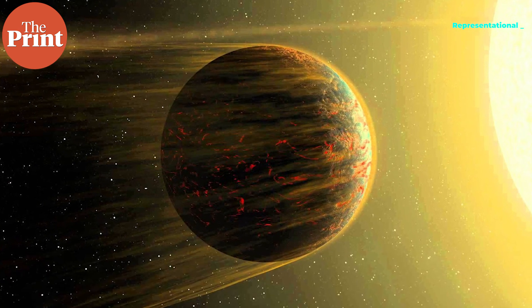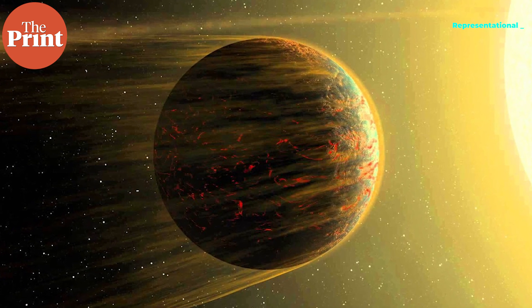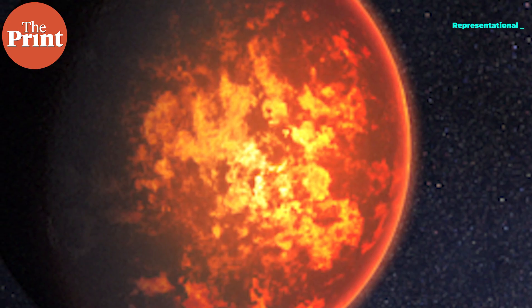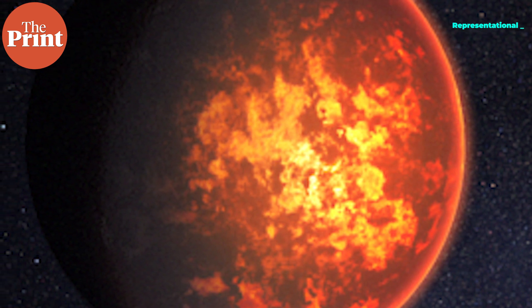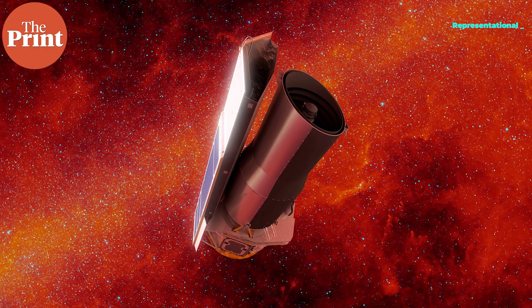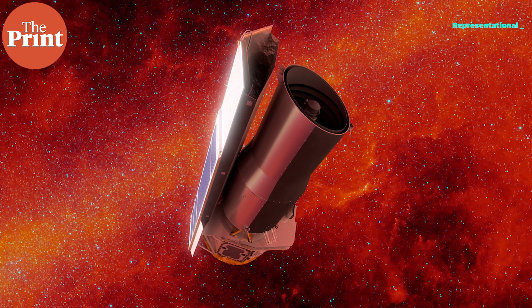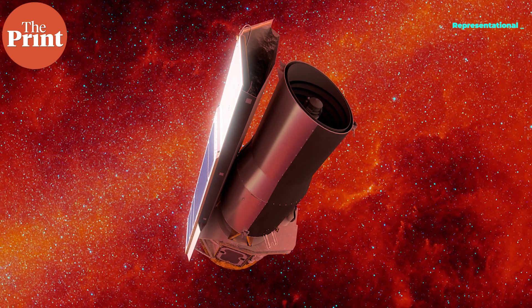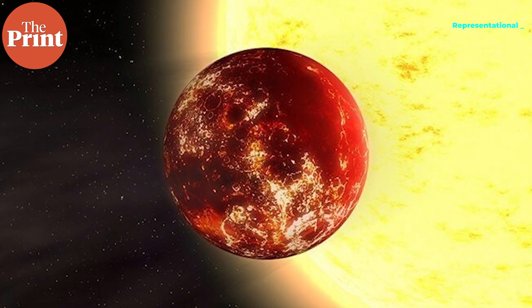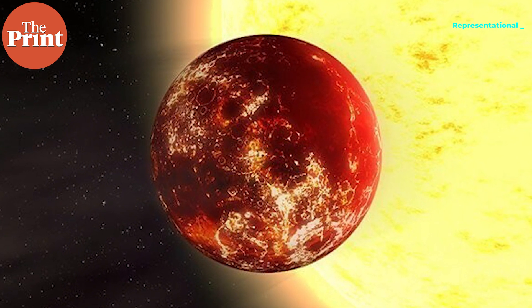Planets that orbit this close to their star are assumed to be tidally locked, meaning one side faces the star at all times. As a result, the hottest spot should be the one facing the star most directly, and the heat from the day side should not change much over time. However, NASA's Spitzer Space Telescope, launched in 2003, studied the planet in 2017 and found that the hottest region is actually shifted away from the point facing the star most directly, while the total heat detected from the day side varies.